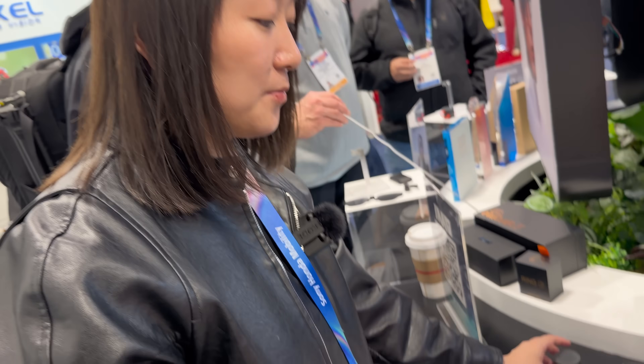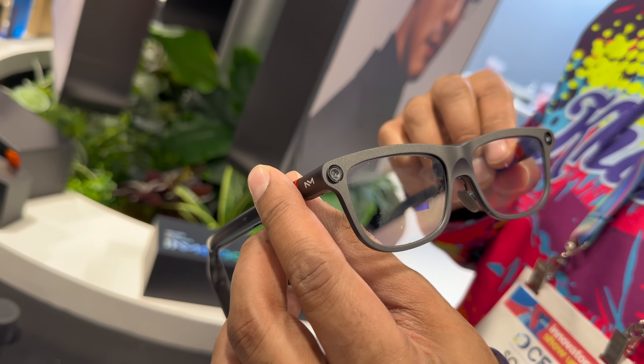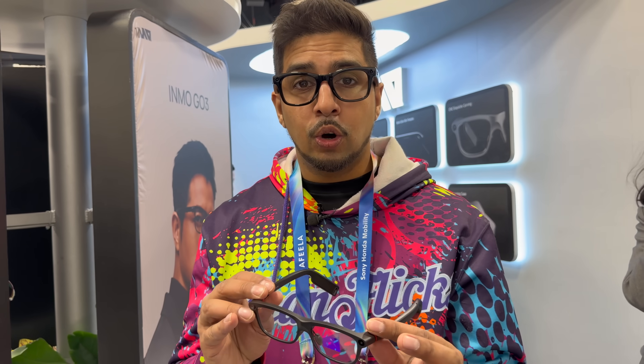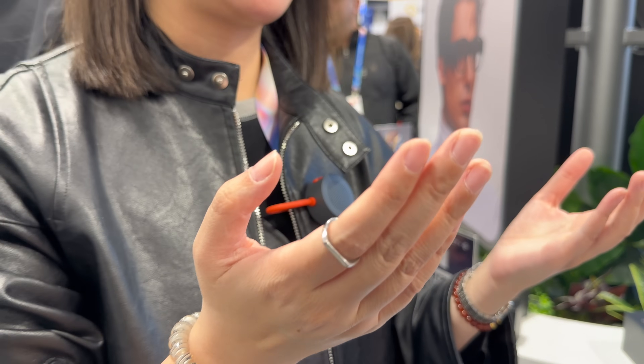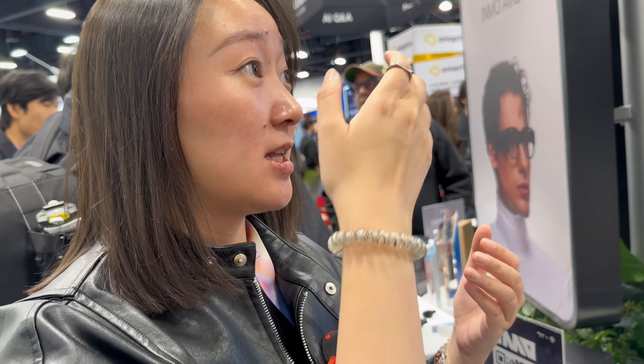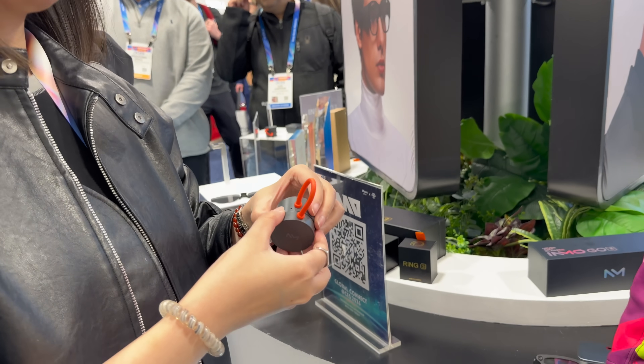Beyond teleprompter, what else can you do with it? Text messages and real-time translation. The core function of these glasses is designed for business use — teleprompter, translation, and communication. If you're talking to somebody in a different language, it will translate that in real time right in front of you in the glasses. There's also a speaker that translates your voice — so this truly is your walking translator.